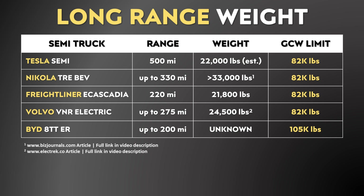If Tesla is indeed achieving a 500-mile range truck that is as light or lighter than the rest of the competition — which has less than 500 miles of range — that is going to be a huge differentiator and a huge benefit for the Tesla Semi.